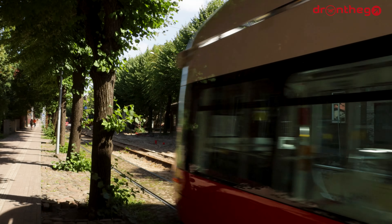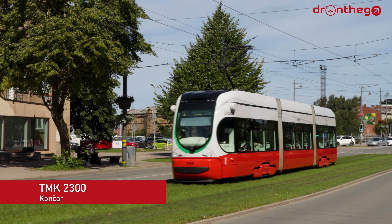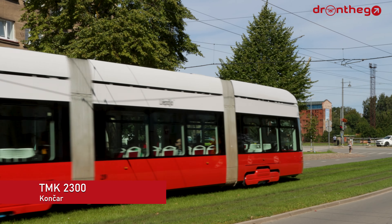So let's now take a look at the fleet. The current tram fleet of Liepāja consists of TMK 2300s, made by the Croatian company Končar. These trams consist of three cars, which is appropriate for a town of this size. They are overall very similar to their siblings in Zagreb, with similar seating layouts and features. Liepāja currently has 14 of these trams.